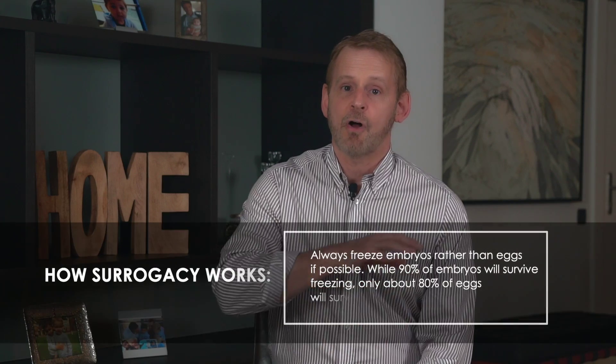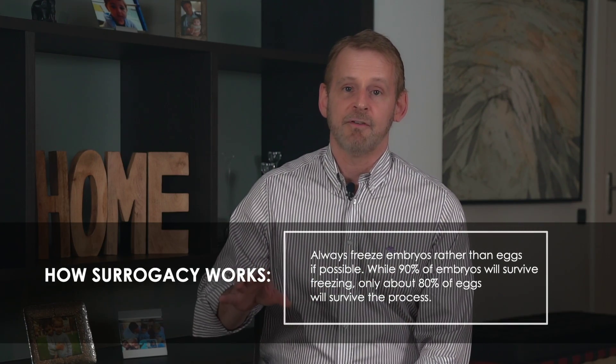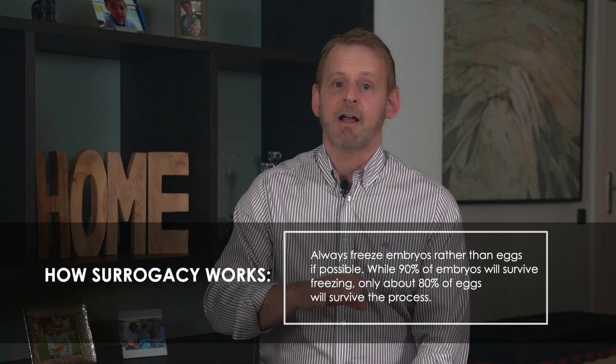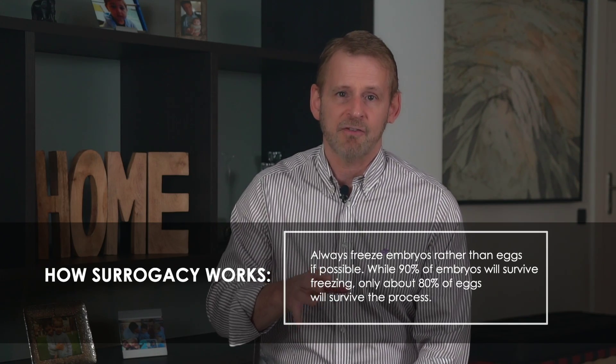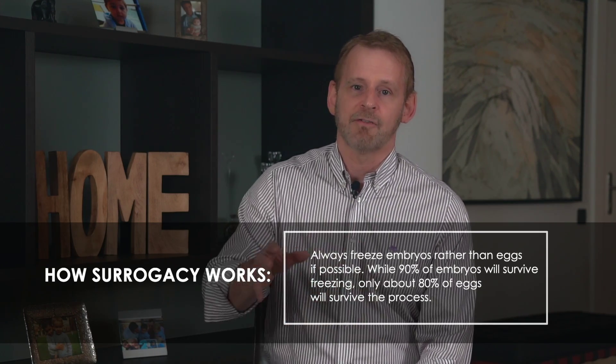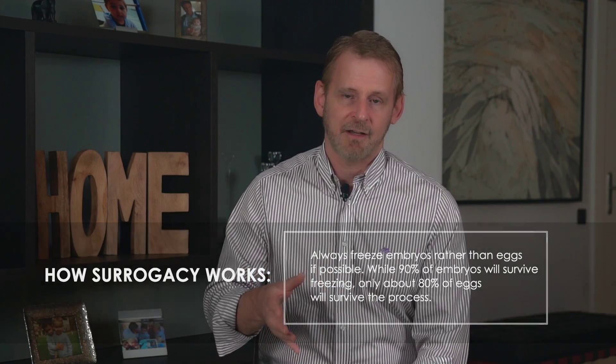Human eggs do not freeze as well as sperm or embryos, so I always recommend fertilizing all of the eggs retrieved during your donation. Frozen eggs have about an 80% survival rate during freezing and thawing, while frozen embryos have over a 90% survival rate. So don't freeze your eggs — finish the IVF cycle and freeze all of the embryos instead.